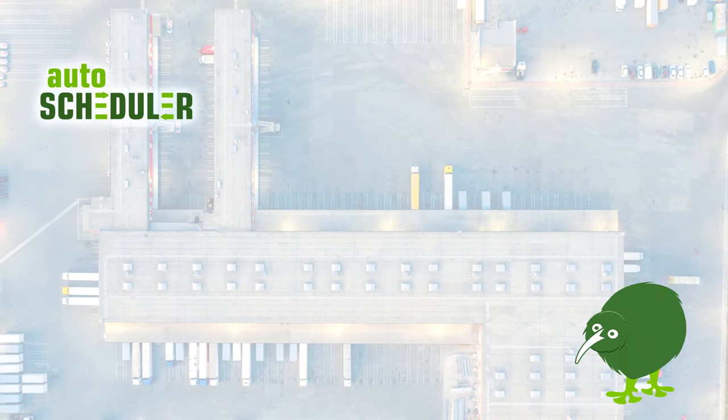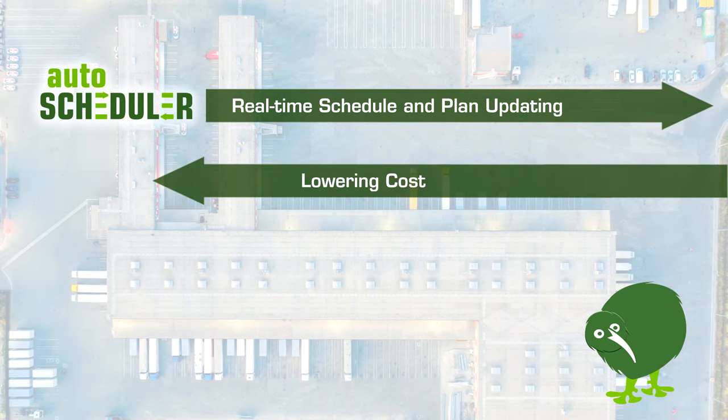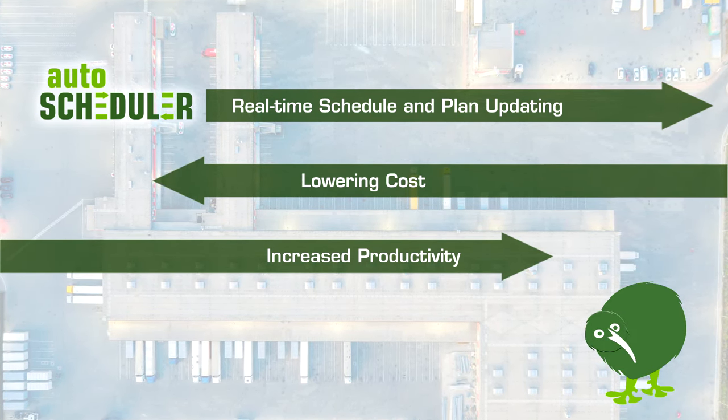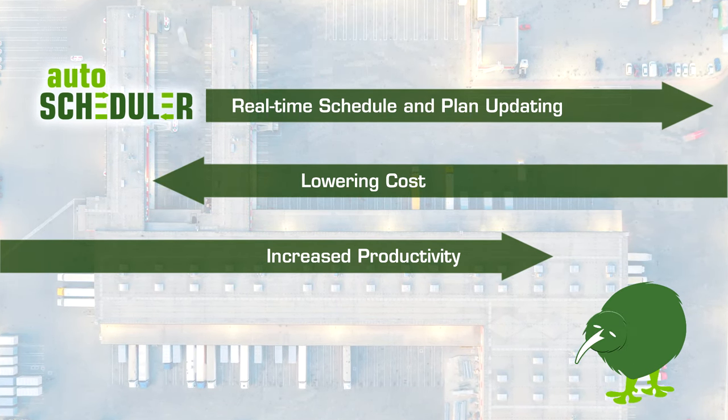With Autoscheduler, all schedules and plans are continually updating, lowering costs and helping a campus deliver more shipments on time and in full. Because Autoscheduler sits on top of a WMS to accelerate productivity, it can be up and running in a matter of weeks and pay for itself in less than a month of deployment.